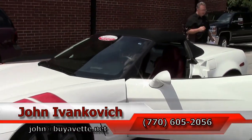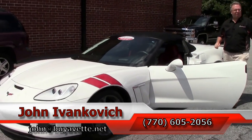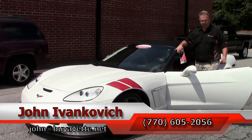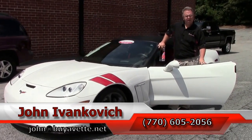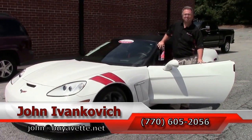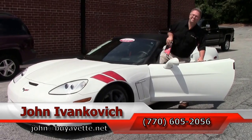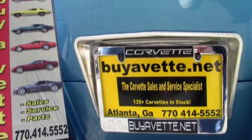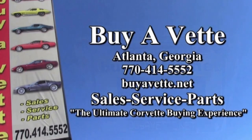Folks, don't let this one slip out of your hands, it looks like a pretty rare piece. Give me a call at 770-605-2056, or email john at buyavet.net. As always, subscribe to that YouTube channel, and we'll see you all out on the road. Thank you.